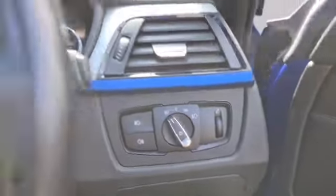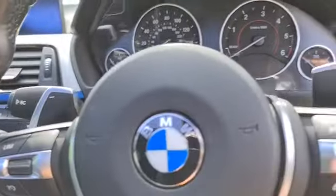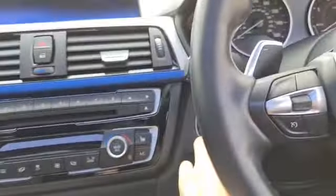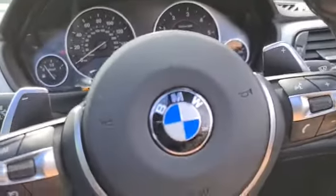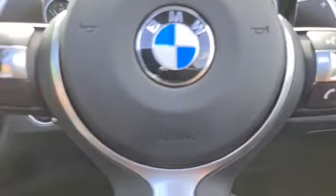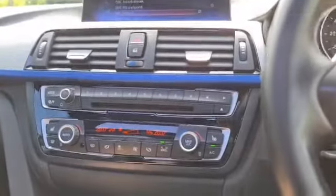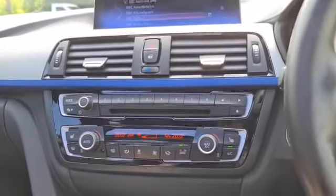You have auto lights, a multi-function steering wheel with flappy paddles. Put your foot on the brake, press start — and it starts right up for you. The sunroof is a fantastic addition, really especially on days like this, absolutely superb, and you don't see many 420s with this option either.